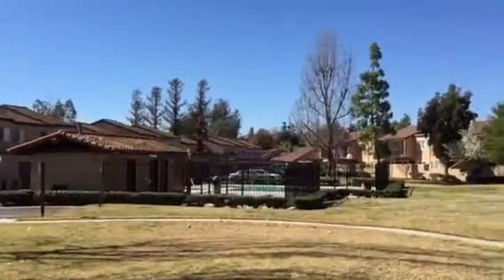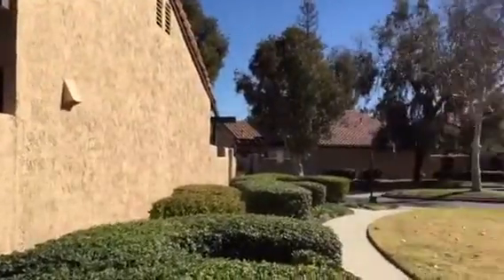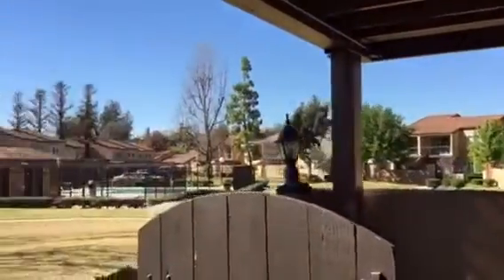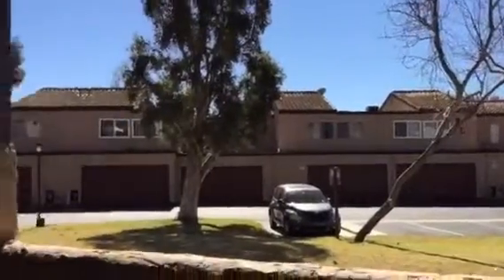Hey guys, welcome back, this is Jeff here in the city of West Covina. I wanted to show you this little condo for lease today — very nice. So we walk in and you have this wonderful little courtyard. Look at this — here's what it looks like if you were looking at it out on your balcony. Very nice little barbecue there, outside storage.